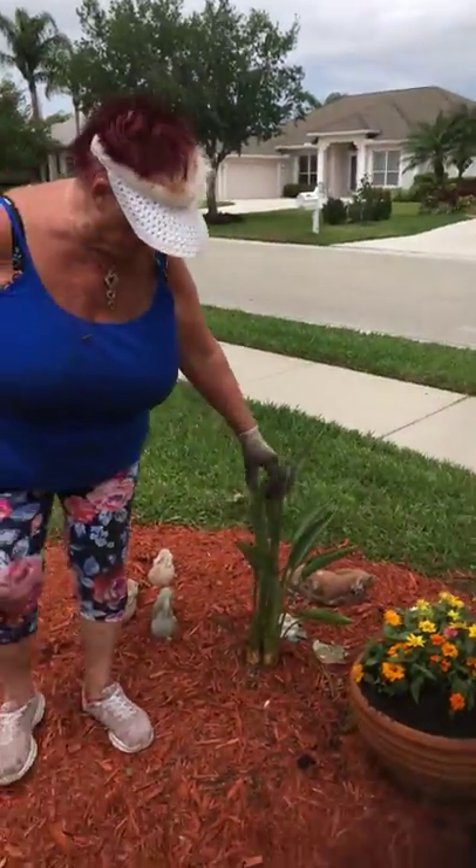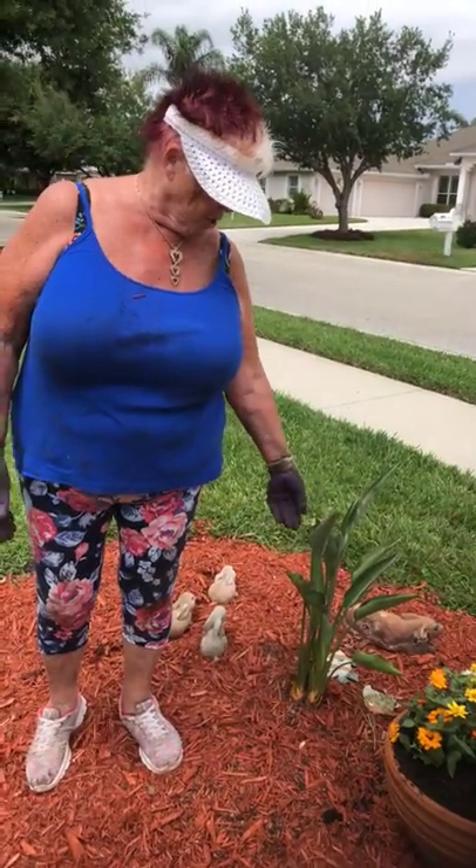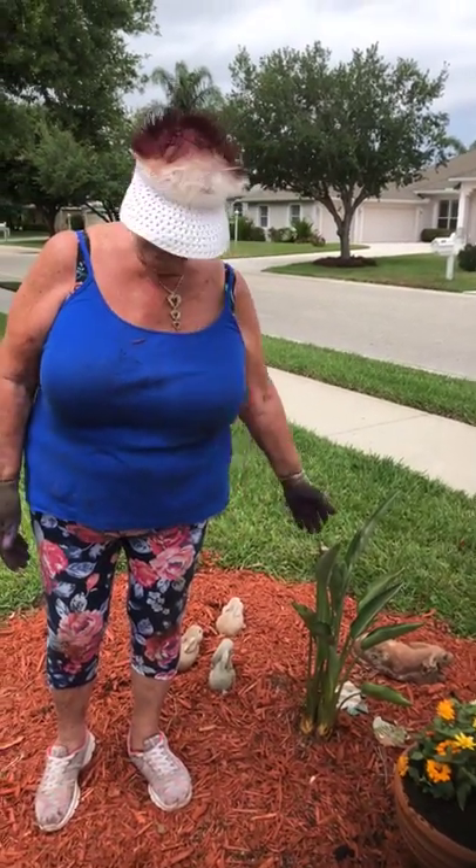And this is birds of paradise, which my daughter loves very much, and they should look beautiful when they come out. We had a big fight over there, but that's what she likes.